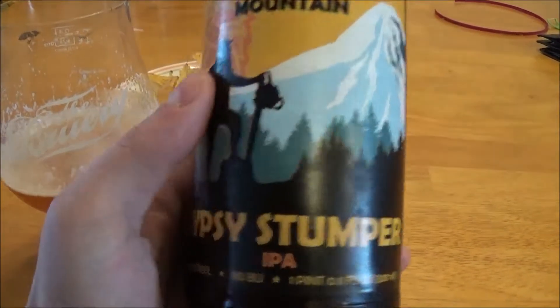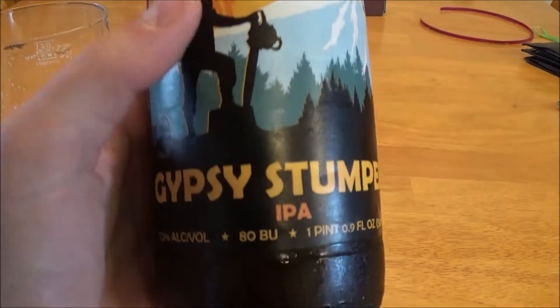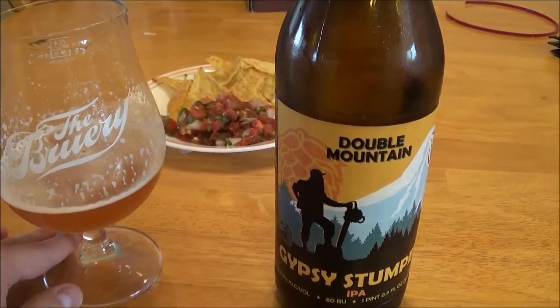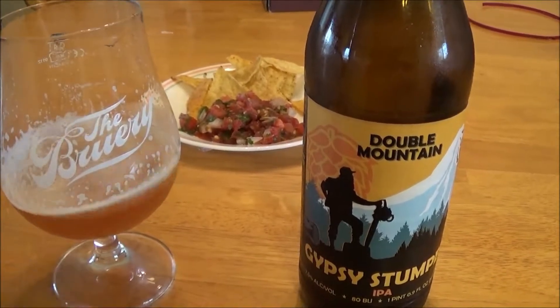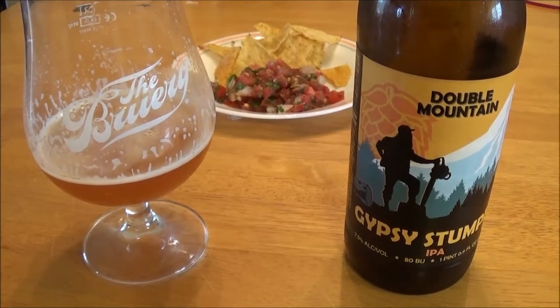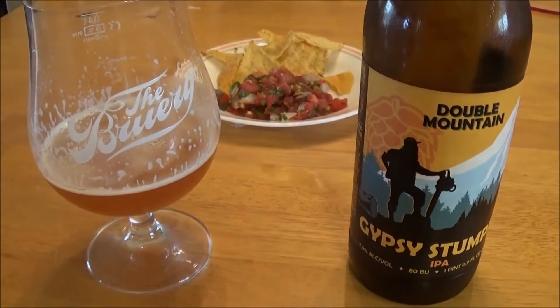That's Double Mountain Gypsy Stumper IPA. Let me know what you think of this beer or any of Double Mountain's other beers. Going to enjoy this one with some Pico de Gallo and Tortilla Chips. Thanks for watching. Till the next time. Cheers.